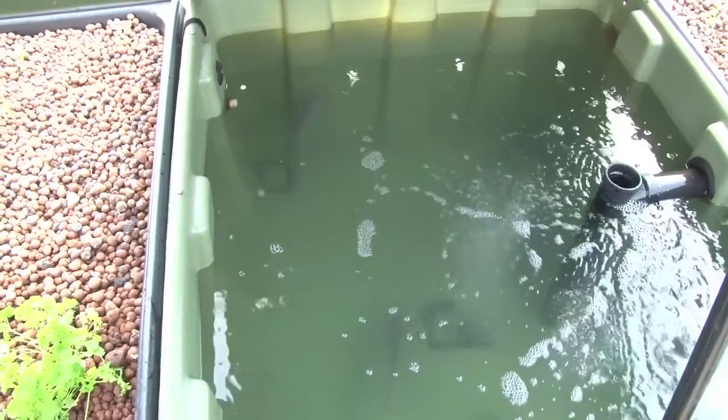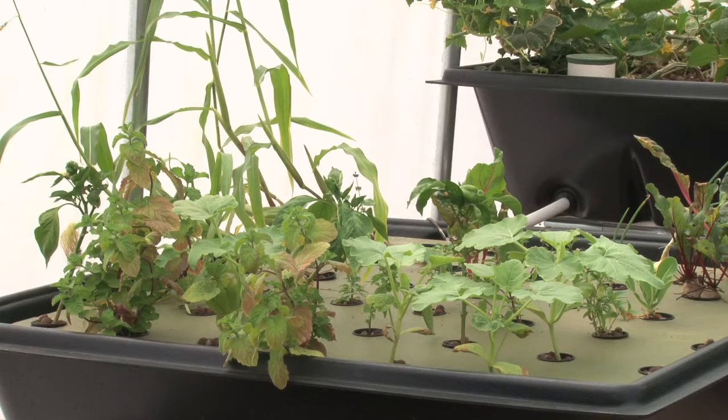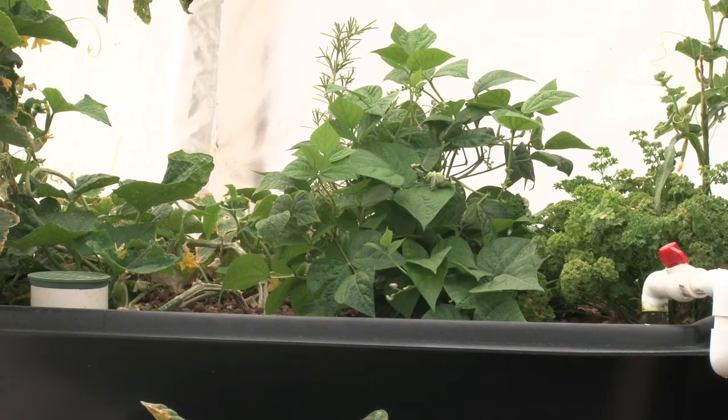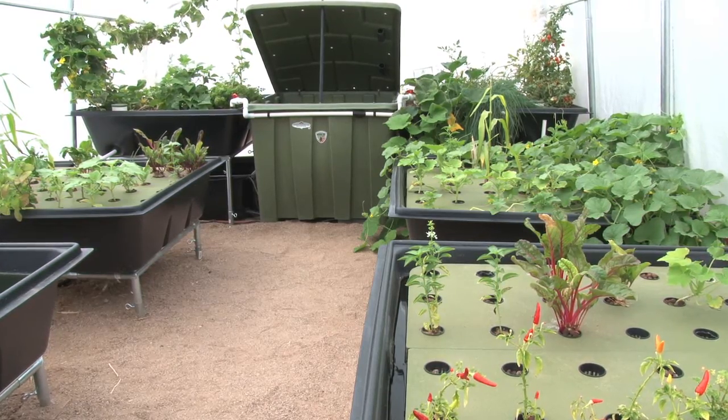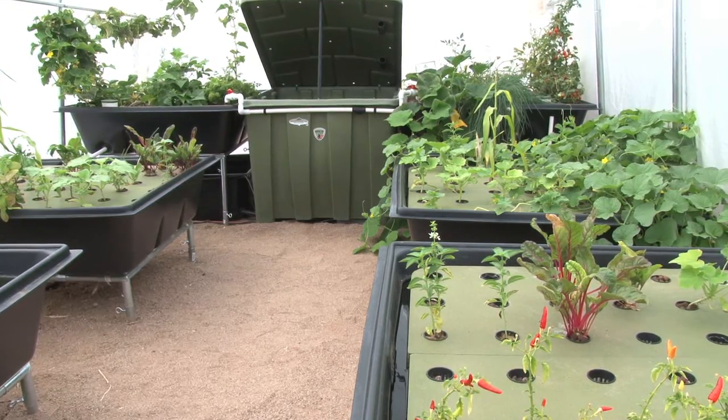They also use 90% less water. The only water you lose is to evaporation. They produce clean fish — no mercury, no radiation, totally unpolluted. Because the grow beds are elevated, there's no bending over, fewer insect problems, and they're super easy to maintain. There's no other more efficient and productive way that I know of to grow food, whether on a small scale or a large scale.